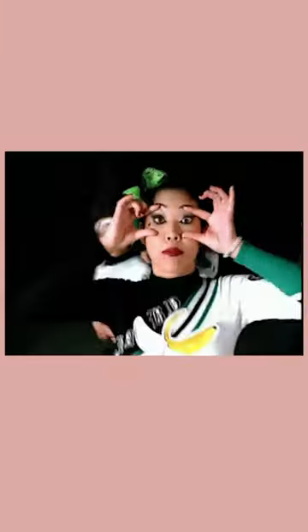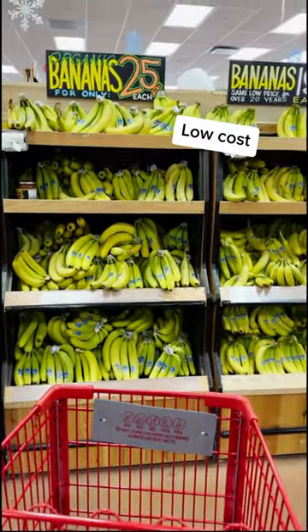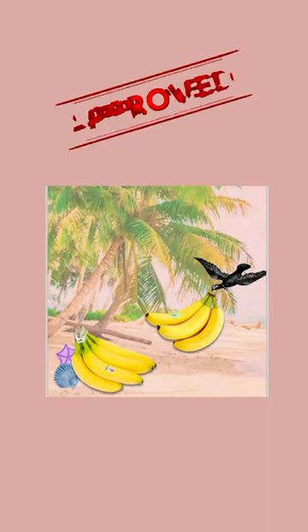Next we have bananas. Bananas are low cost, and if you go for a slightly unripe banana, it can fill the body with important prebiotic fiber. RD approved.